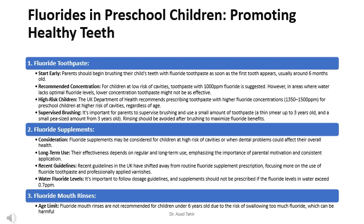Fluoride mouth rinses are not recommended for children under 6 years old due to the risk of swallowing too much fluoride, which can be harmful.